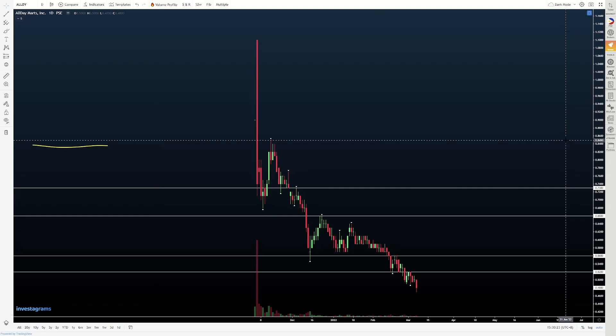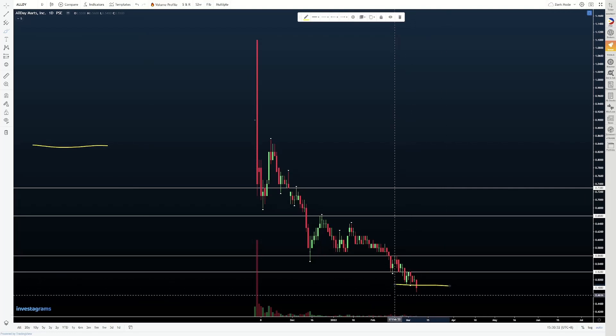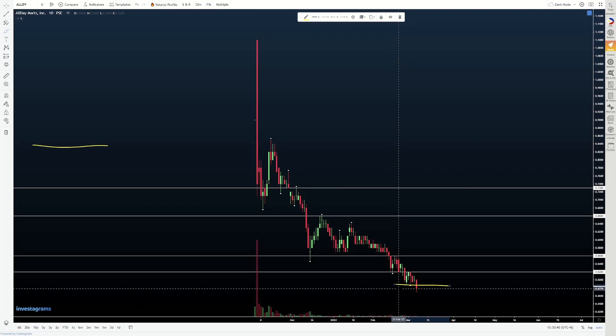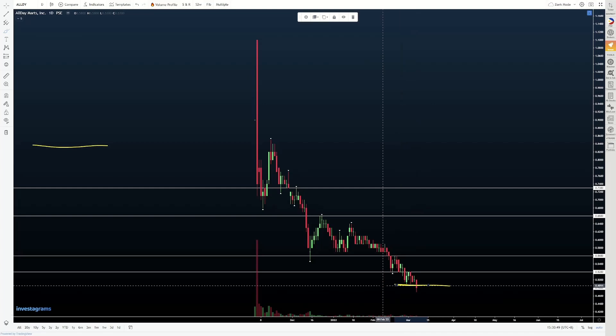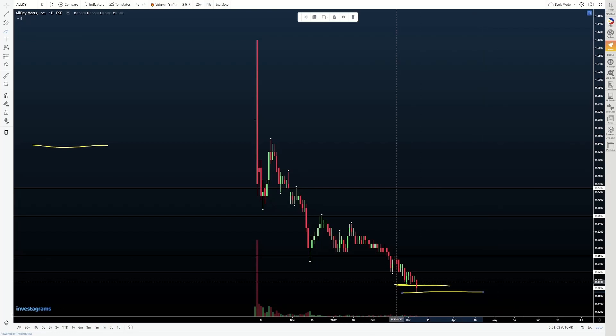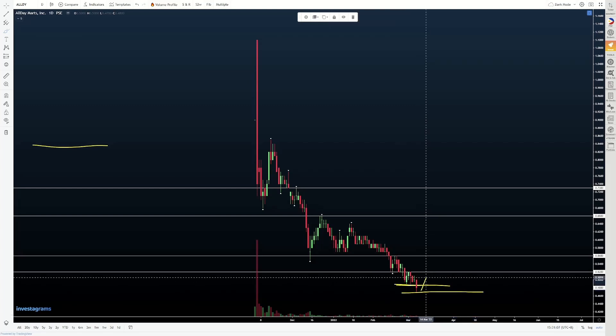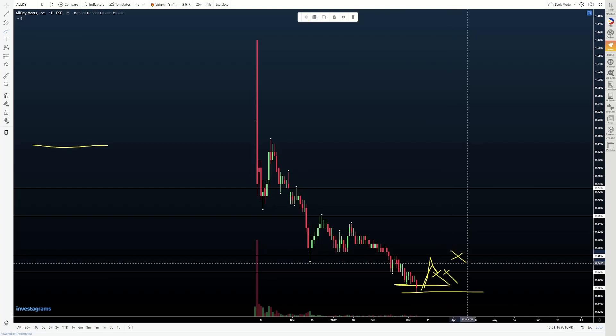And then finally, tignan po natin ang ALLD. So itong ALLD, nag-carve out na naman tayo ng bagong low — we broke beneath yung lows natin previously at 49, and we closed today at 48 cents. I don't think I need to tell you na it's not looking good. Pwede tayong maglagay ng level dito sa 49 cents, but for me, I want to see structure develop — walang sense na maging impatient, lalo na ganitong nagka-price exploration naman to the downside. Bullish scenario — what I want to see first and foremost is at the very least, ma-reclaim man lang tong 52 cents. Move up, retest ng 52, tas mag-hold dyan. Kung mangyari yun, then yung next level na tinitignan natin will be 56 cents. And if we can break higher from 56, then baka mabalikan natin yung IPO price at 60. Then from there, we can reassess.